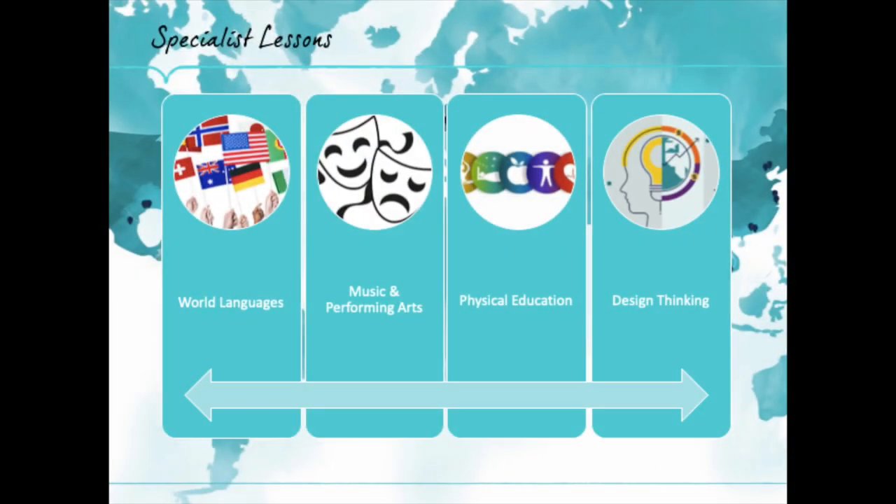The other areas of our academic curriculum are world languages, music and performing arts, physical education, and design thinking. These are taught by our team of whole-school specialist teachers.